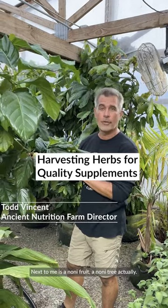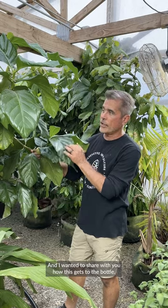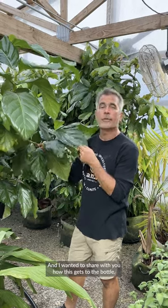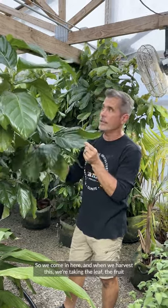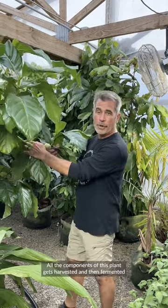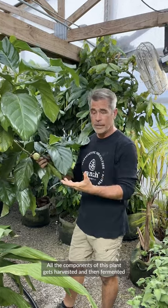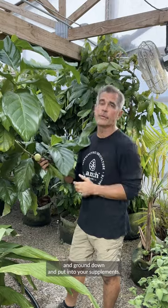This beautiful plant next to me is a noni fruit — a noni tree, actually — and I wanted to share with you how this gets to the bottle. So we come in here and when we harvest this, we're taking the leaf, the fruit, and the bark. All the components of this plant get harvested and then fermented and ground down and put into your supplements.